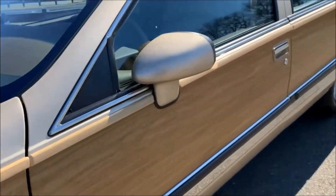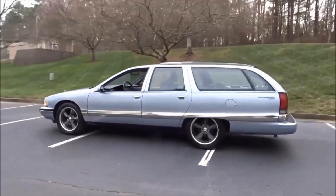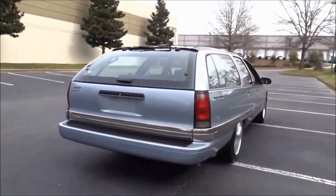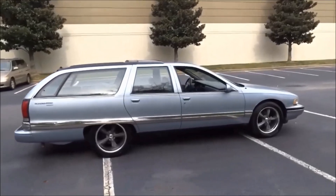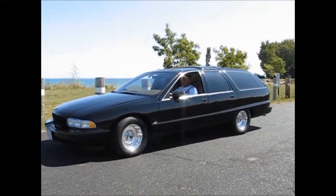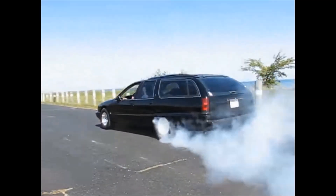All for thousands less than what an Impala SS of the same years is going for these days. You see why the Roadmaster wagon is starting to look like a better choice? I said thousands less — even cheaper than the Roadmaster sedan — which makes the Roadmaster wagon the cheapest quote-unquote Impala SS you can currently buy. Hell, you can even literally turn this wagon into an Impala SS clone. Just throw in the Impala SS grille and emblems, paint it black, and do the rims. Everything literally fits.